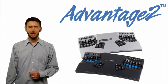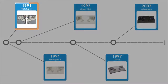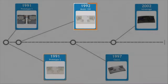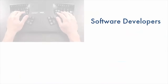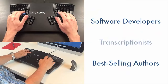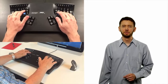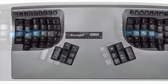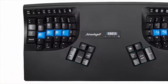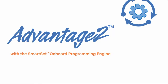Introducing the Advantage 2, the newest Contour keyboard from Kinesis. For the last 25 years, the Contour keyboard has been the choice of talented software developers, best-selling authors, super-fast transcriptionists, and anyone else looking for the ultimate typing experience. The new Advantage 2 is the most powerful keyboard we've ever built, combining our time-tested ergonomic design with the exciting new SmartSet onboard programming engine.